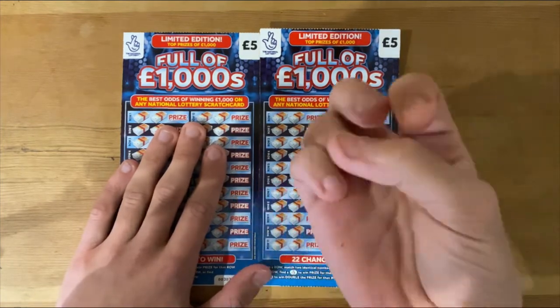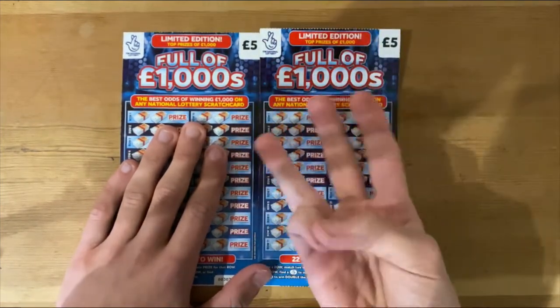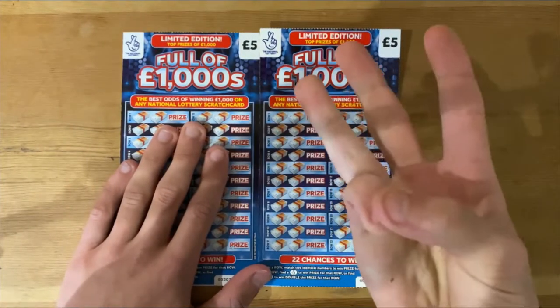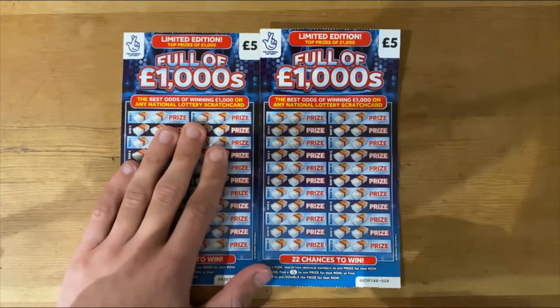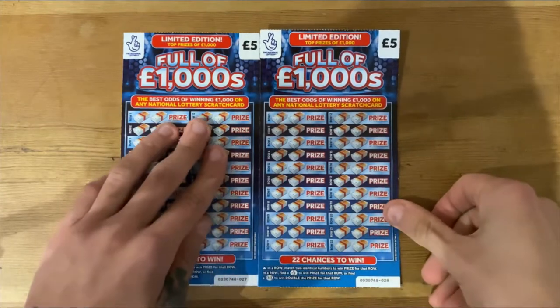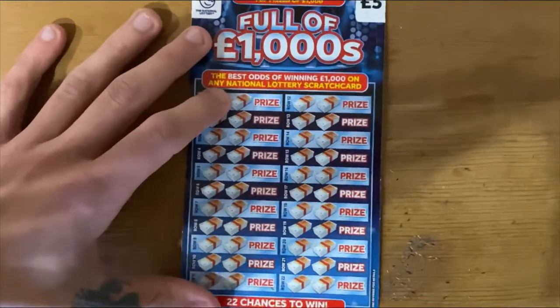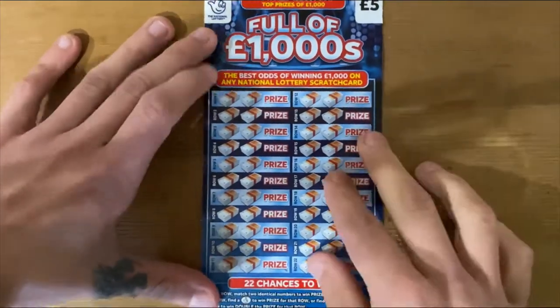And maybe, out of the four tickets I've done so far, we've had three winners. We've also hit the double pound sign twice, and we've hit the fingers once. Can we find any more today? We've got tickets 27 and 28. Let's hope we can find ourselves maybe a £1,000 win — now that would be something.